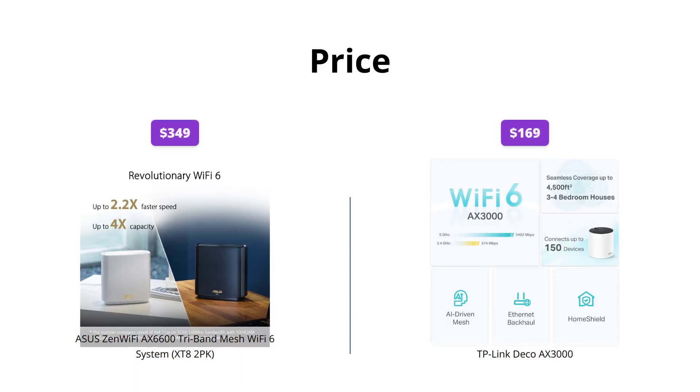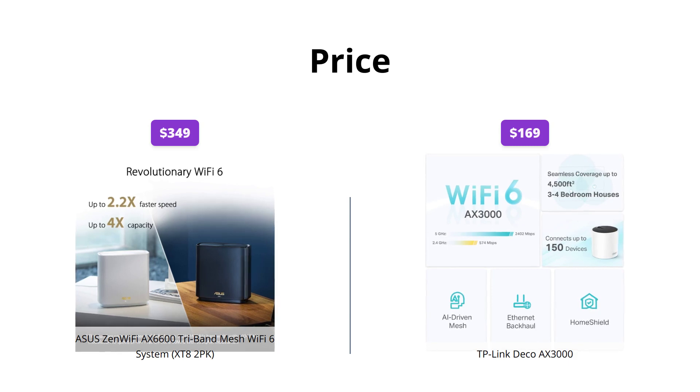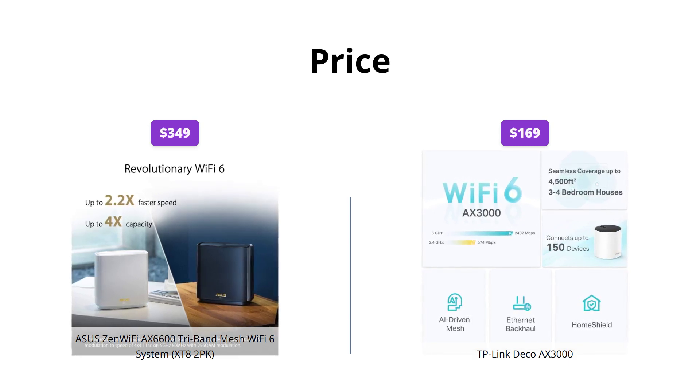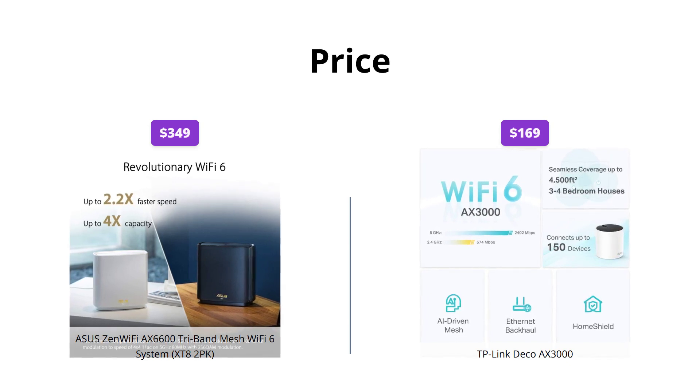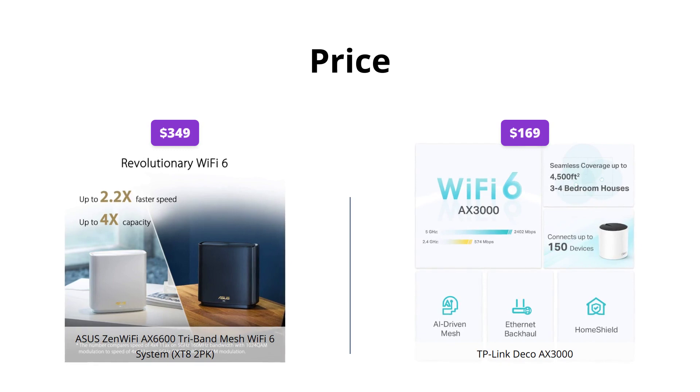The ASUS ZenWiFi AX6600 is priced at $349, while the TP-Link Deco AX3000 is priced at $169. The TP-Link Deco AX3000 is almost half the price of the ASUS ZenWiFi AX6600. If you're looking for a more affordable option, the Deco AX3000 is a good choice.